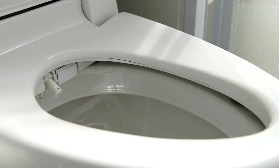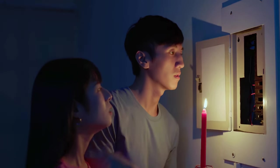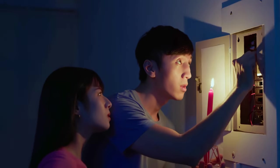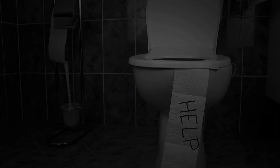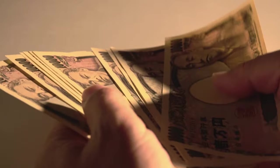After you're done, the washlet will continue to deodorize the bowl for a minute or so and perform a nozzle cleaning if it's been programmed to do so. Some people have asked what happens when the power goes out — well, in the event of a power outage you'll basically be left with a regular toilet that can still be flushed with a handle, with no special luxuries.